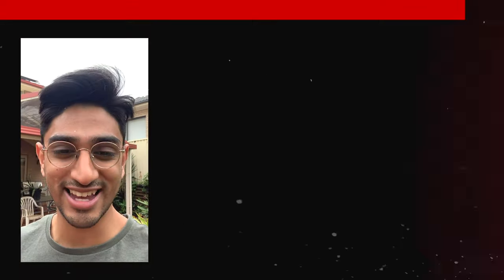Thanks so much for watching. If you enjoyed this video, please consider sharing it around — it really helps us get our message to more people. And if you want to support the channel, consider subscribing. It's a zero-cost way of supporting the channel and it really means a lot to us. Thanks again, see you in the next one.